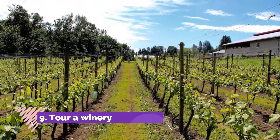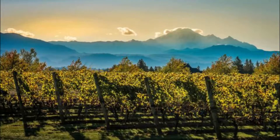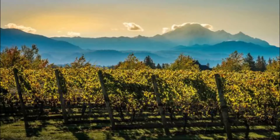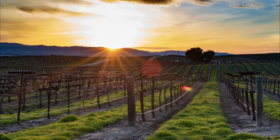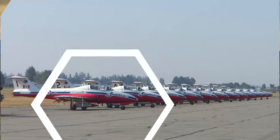Number nine: tour a winery. Abbotsford is well known for its agriculture, which includes vineyards. In fact, there are three wineries right in Abbotsford where you can go on a tour. Tollo Lehman Winery is arguably the best of the bunch, with over six hectares of grape varieties ranging from Pinot Noir to Chardonnay. It is an award-winning winery with tasting rooms.